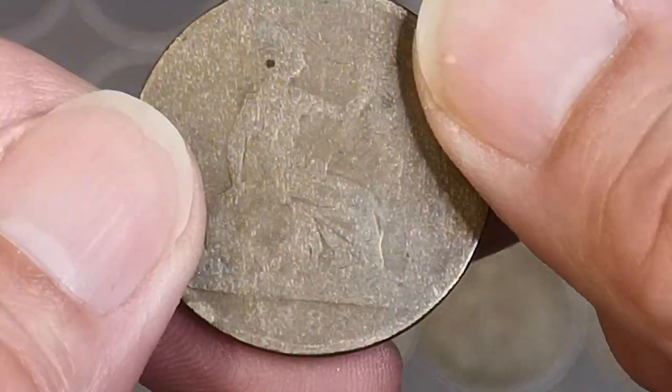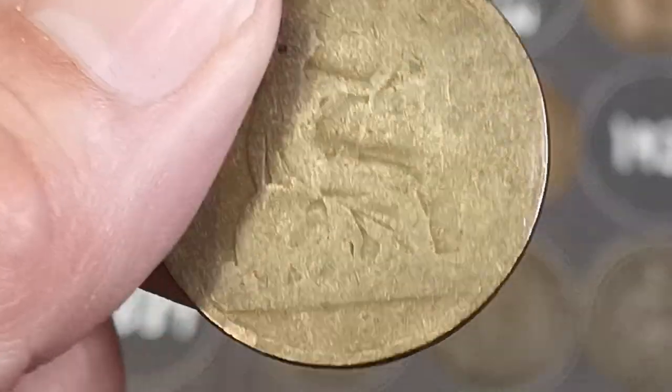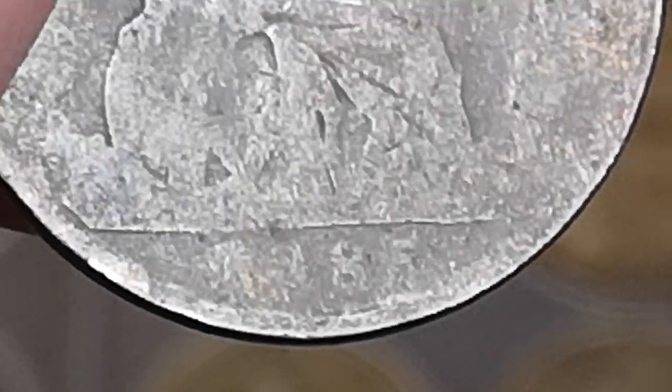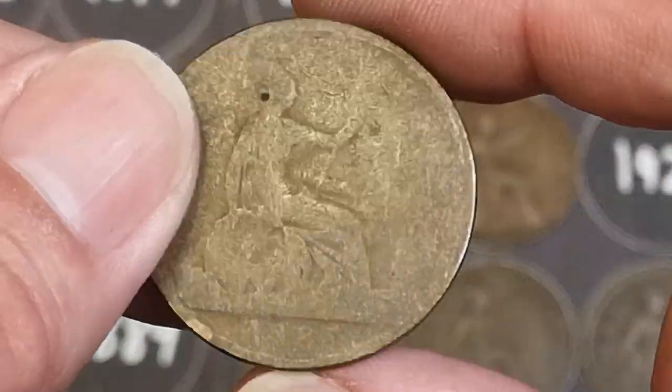1964, another worn one. Looks like... 1885 — I think that is. Very hard to see, but I think that's a 5. 1885 — that's another new date.